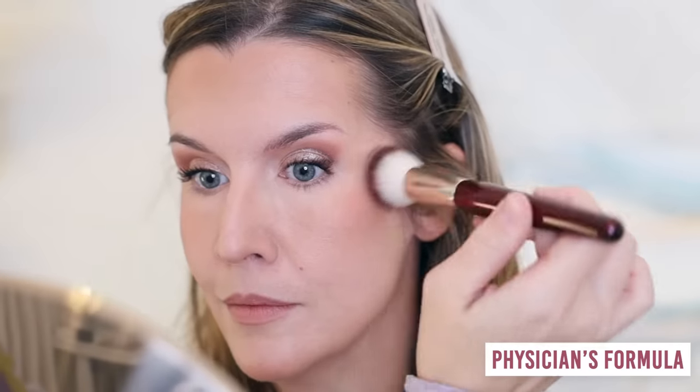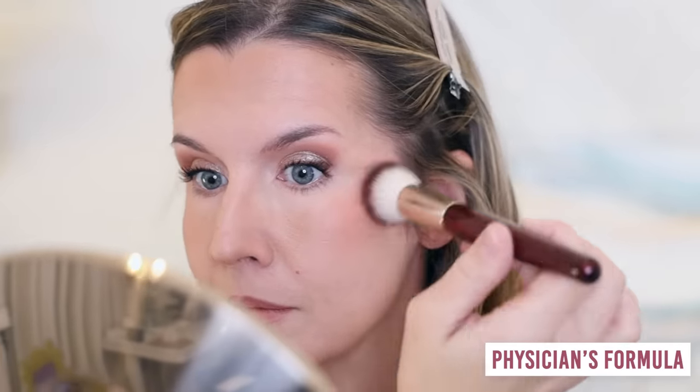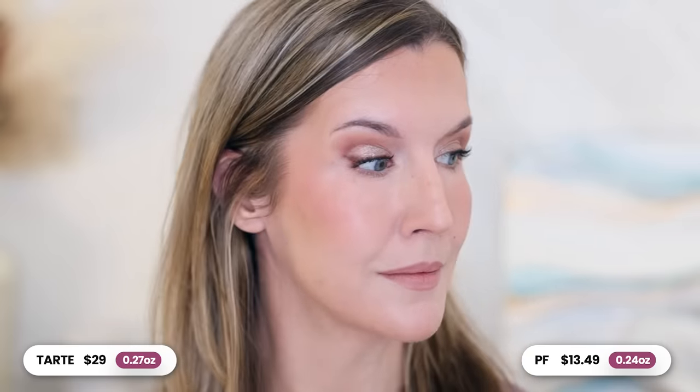At first it doesn't look like you're going to get that same sheen or radiance from the Physicians Formula product, but it's infused with their Diamond Dust luminosity to give a radiant blurring effect. Once the Physicians Formula is blended out, I can't tell the difference on my face between the two. Tarte is $29 for 0.27 ounces and Physicians Formula is around $13 for 0.24 ounces.